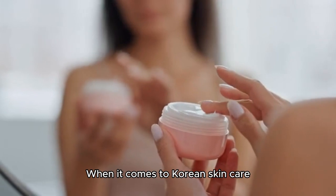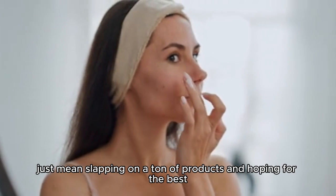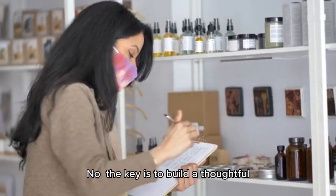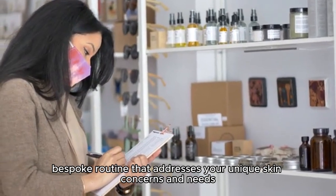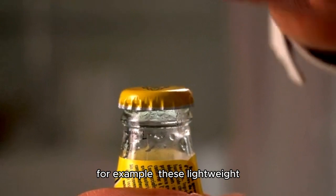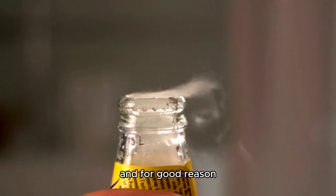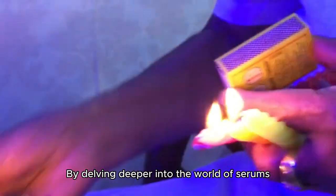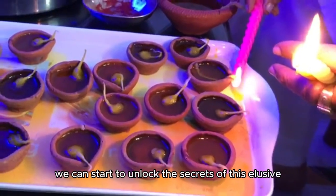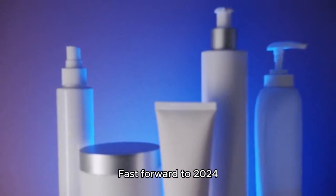When it comes to Korean skincare, it's all about layering — and I don't just mean slapping on a ton of products and hoping for the best. The key is to build a thoughtful, bespoke routine that addresses your unique skin concerns and needs. Take essences, for example — these lightweight, intensely hydrating toners are a staple of Korean skincare, and for good reason. By delving deeper into the world of serums, sheet masks, and snail creams, we can start to unlock the secrets of this elusive, radiant glow.